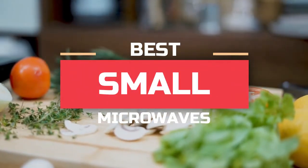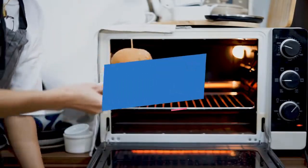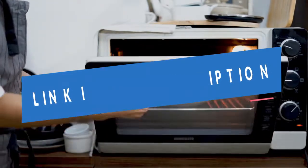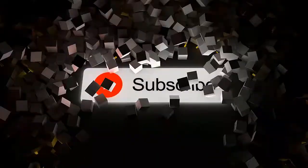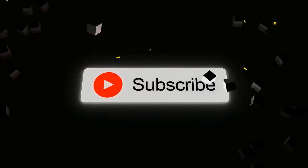What's up guys, today we'll take a look at the best small microwaves you can buy right now. We'll try to help you find the right one for your needs. To see the most up-to-date prices, you can check out the links in the description below. If you are new here, do subscribe and press the bell icon for the latest videos. Without wasting any time, let's jump into the video.